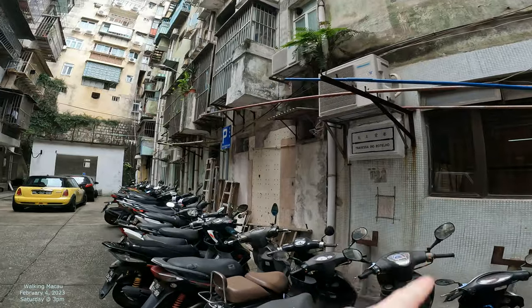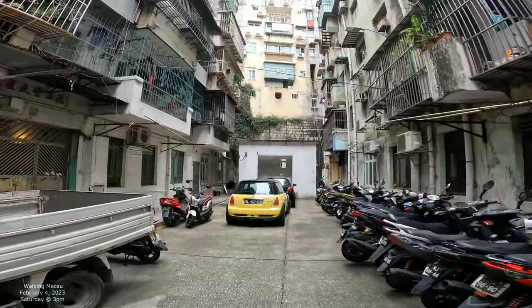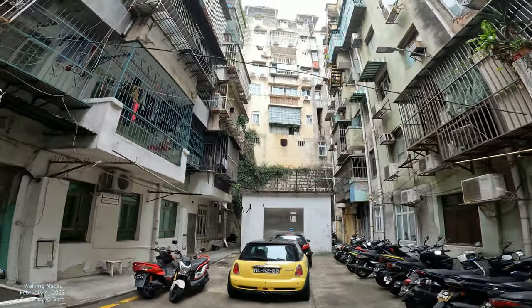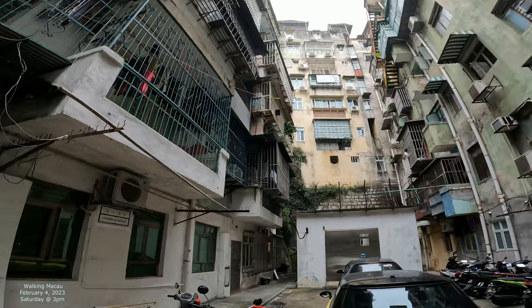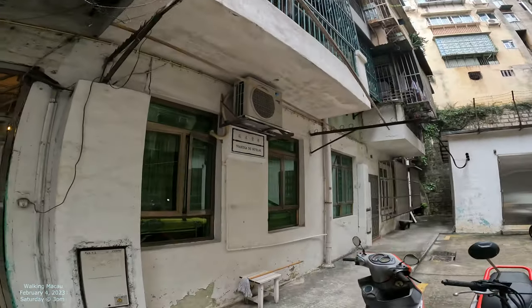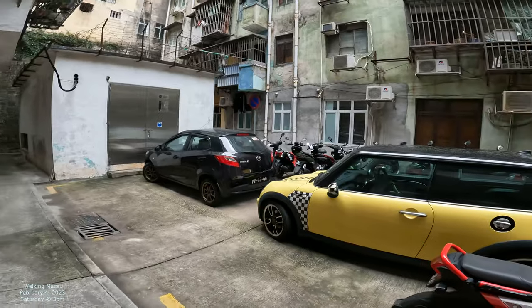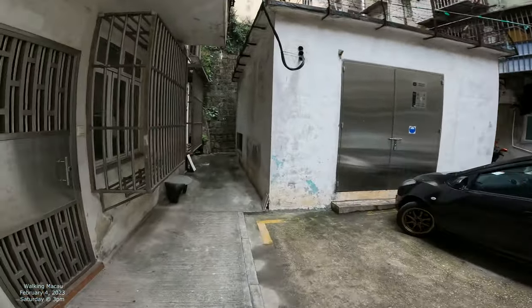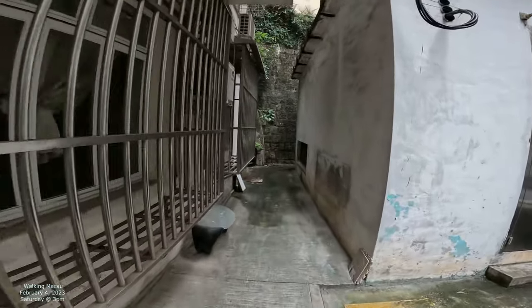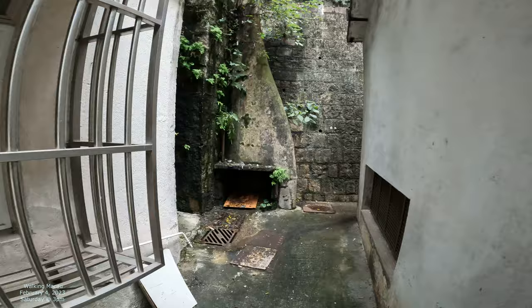That's our target street right there, Trevesa do Botelho, and I think the street's going to be kind of small but kind of interesting. Check out that rooftop up there. We'll just see what's all in here. I think it's going to come up against this giant wall — this one right here. So we'll just see what's in here exactly.